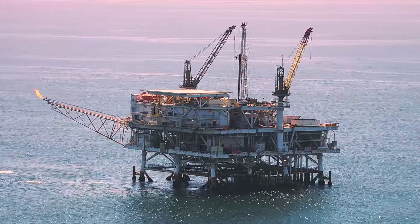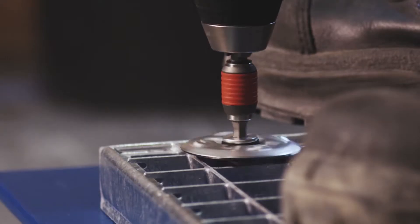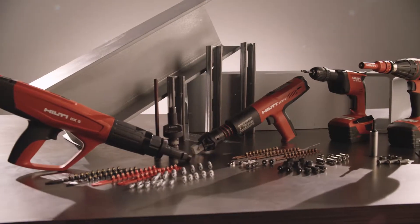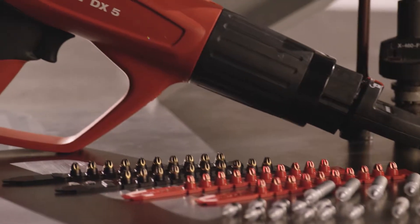Hilti is a world-leading solutions provider for the energy industry and is a pioneer in providing innovative solutions for fastening to steel. Hilti offers a variety of fastening solutions for steel applications that are fast, efficient, and reliable.